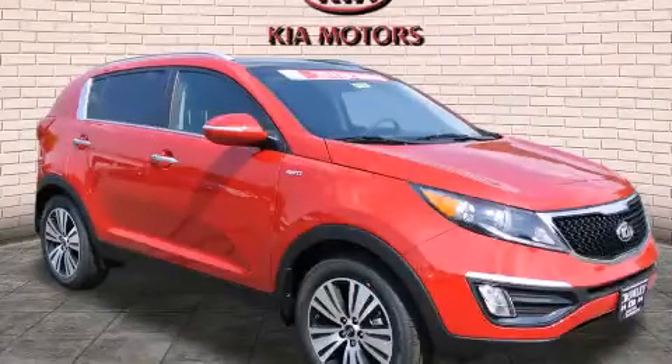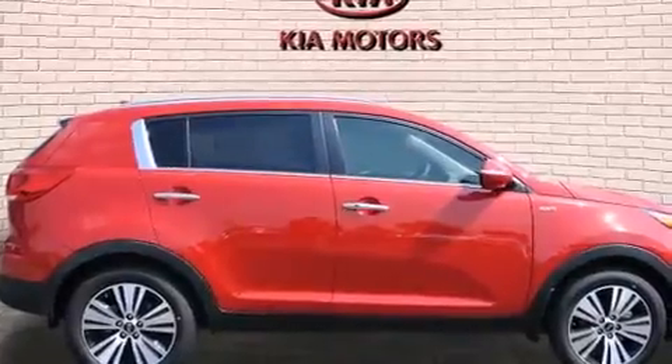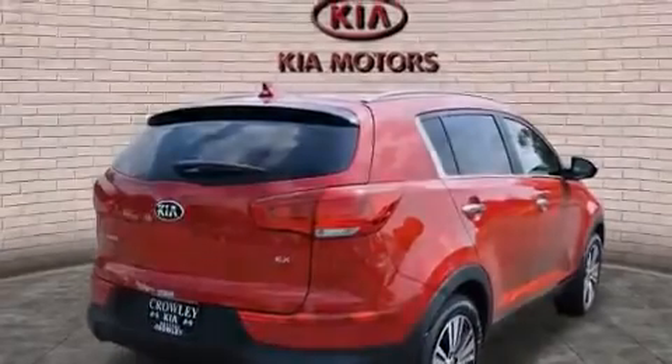This is a brand new 2014 Kia Sportage, functional utility for a modern lifestyle. It features a 2.4-liter four-cylinder engine, an automatic transmission, and the added capability of four-wheel drive.